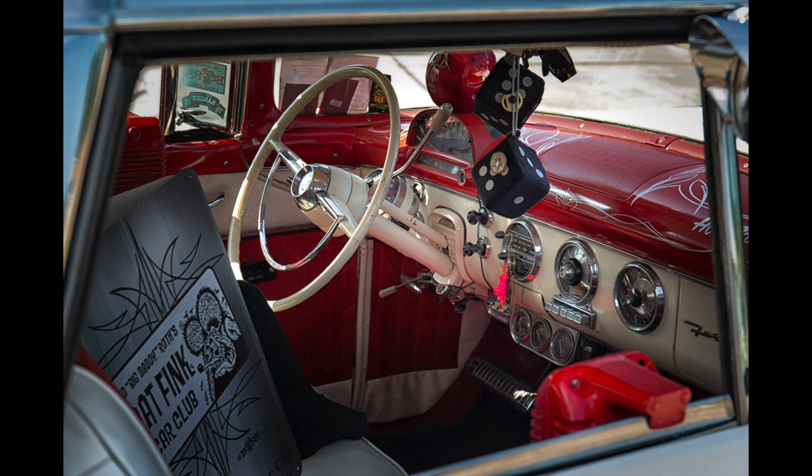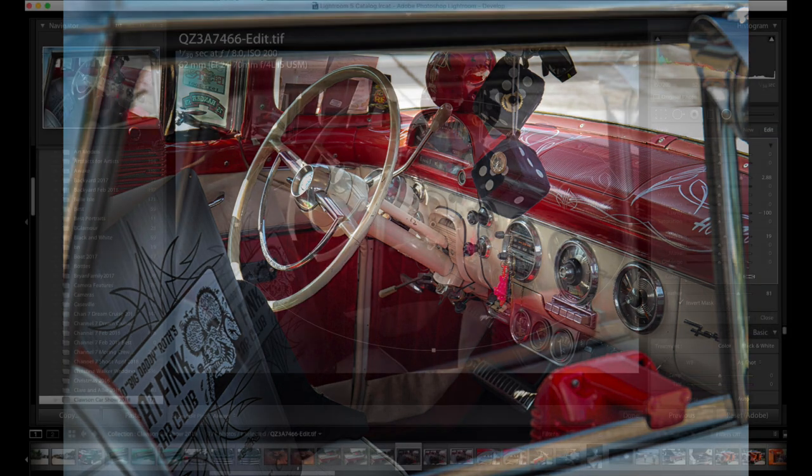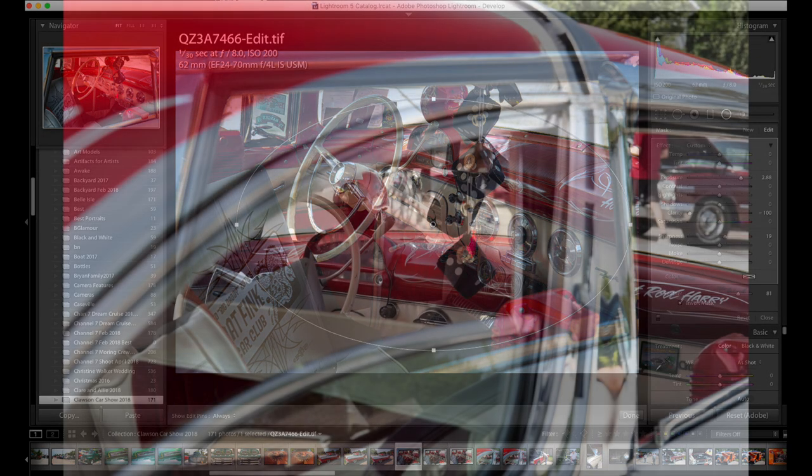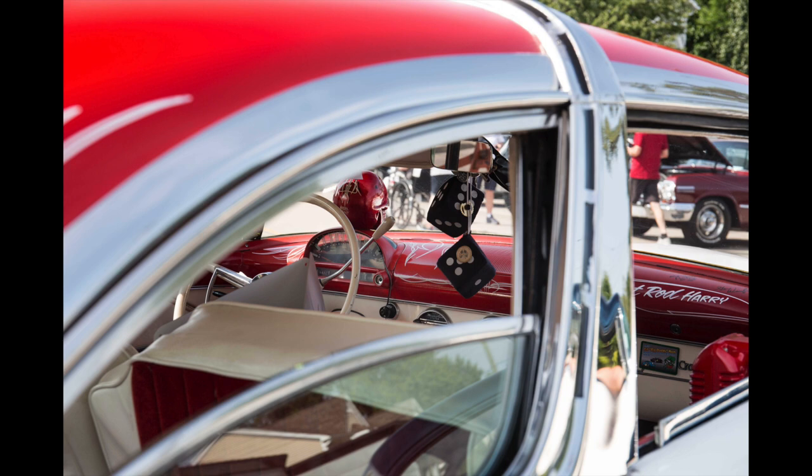Interiors also make for good shots — fuzzy dice and all. Here's where the radial filter comes in handy. I use it as a spotlight for the interior. Just enclose the area you want and increase the exposure. Make sure the invert mask is checked; otherwise Lightroom will act on the area outside the ellipse, and we want the opposite.